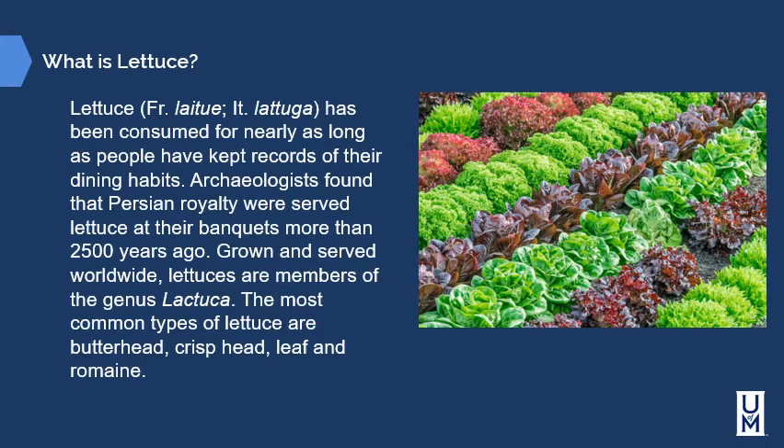Before we talk about the different kinds of lettuce, we have to decide what lettuce is. Lettuce has been consumed for nearly as long as people have kept records of their dining habits. Archaeologists have found that Persian royalty were served lettuce at banquets more than 2,500 years ago. Grown and served worldwide, lettuces are members of the genus Lactuca. The most common types are butterhead, crisphead, leaf lettuce, and romaine.